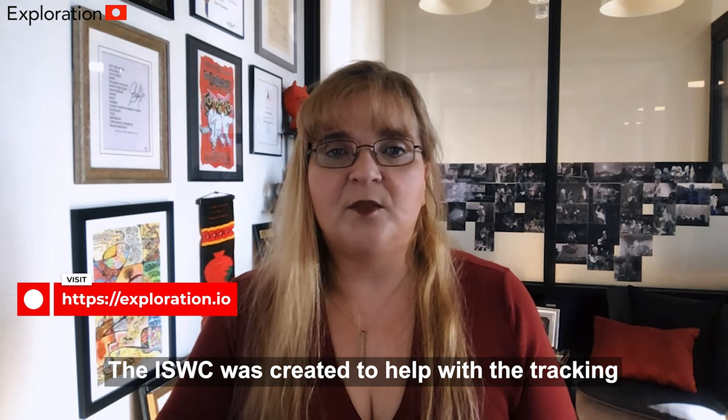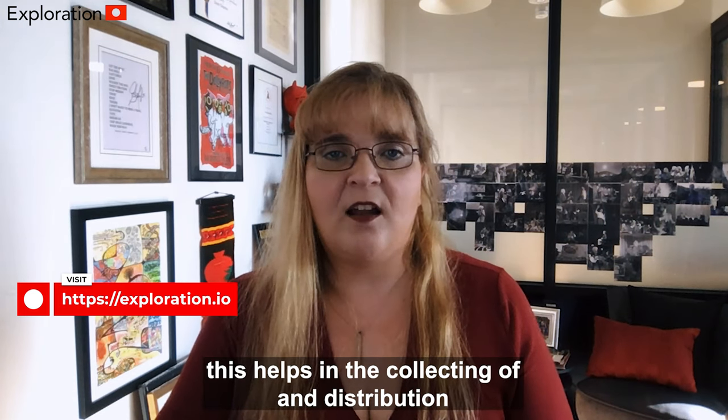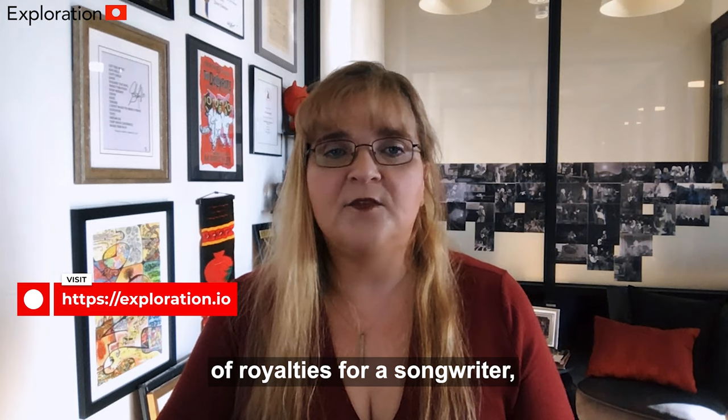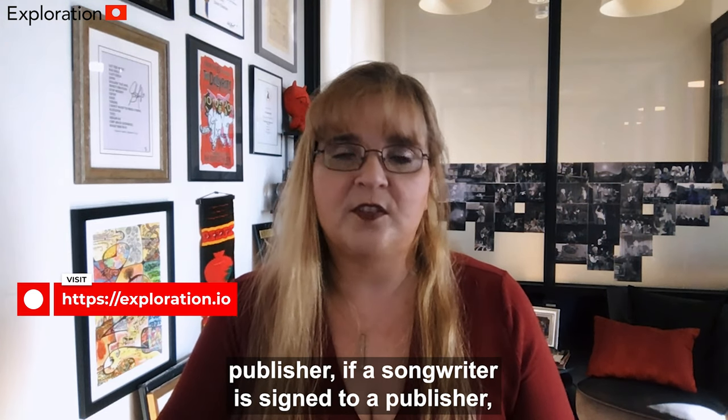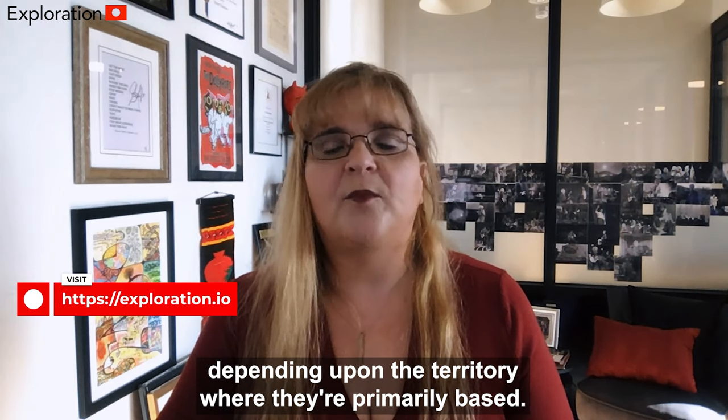The ISWC was created to help with the tracking of usage of any given composition. This helps in the collecting and distribution of royalties for a songwriter, publisher if the songwriter is signed to a publisher, or a performing rights society, depending upon the territory where they are primarily based.